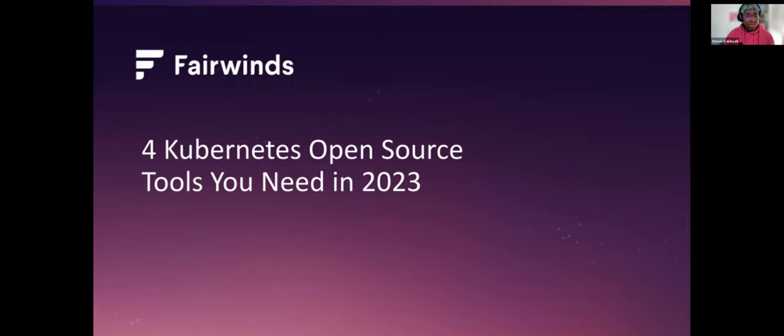Kubernetes open-source tools that you need in 2023. We're here to discuss tools that we use here at Fairwinds — tools we've developed and use to manage Kubernetes clusters, because it's hard to do. Whatever tooling you can find to help manage policies and create governance policies that make your clusters more stable, secure, and efficient, the more you can use, the better your lives will be as folks who operate Kubernetes clusters.